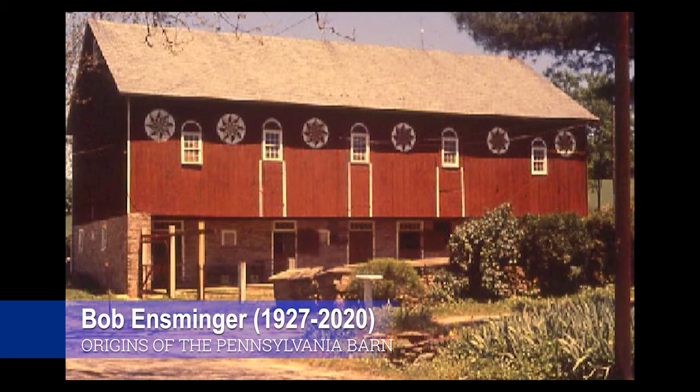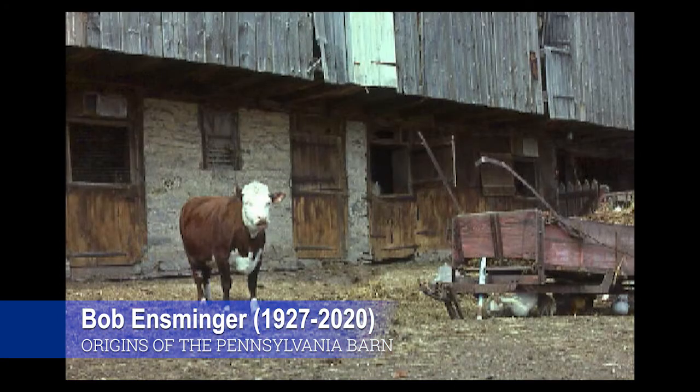This barn has two levels: a stable level below and a storage level above. The forebay is part of the second story — the storage level for hay and straw — accessed in the back by way of a ramp. The double doors on the stable wall are typical in Germany and Switzerland; they allow you to open the top without opening the bottom, providing ventilation and light while keeping cattle confined. The forebay — the overshoot projecting forward — is the diagnostic feature. A two-level barn with a forebay along the stable side and a bank in the back: that is a Pennsylvania barn.